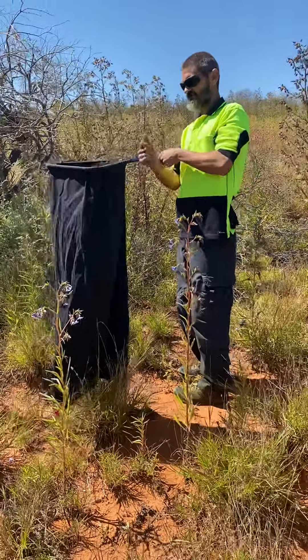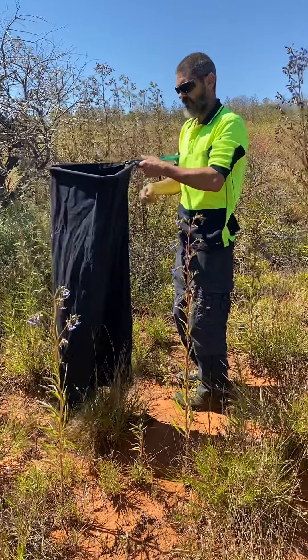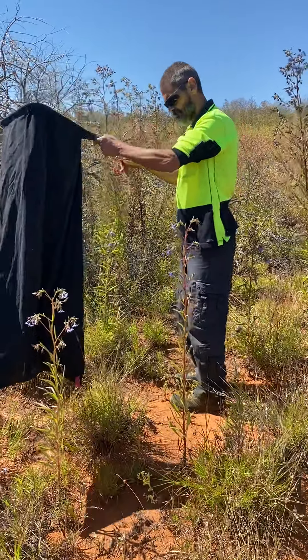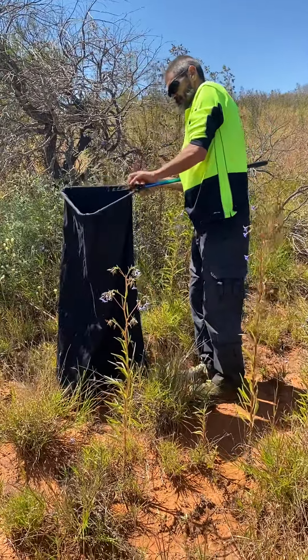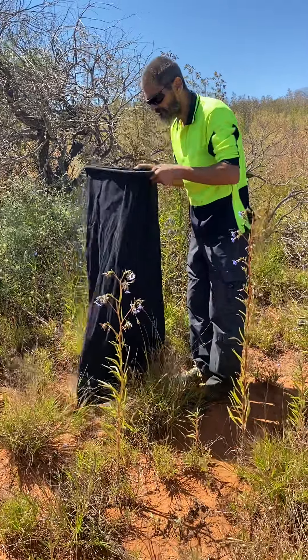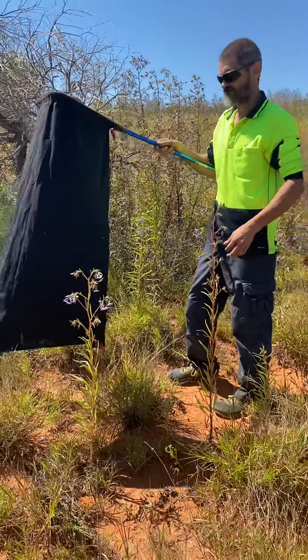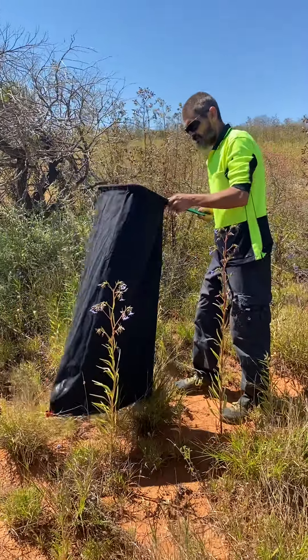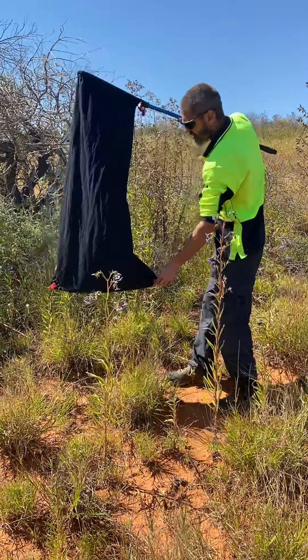This is a northern brown snake. It's a lot darker in colour. This is located up at the Space Museum. We'll give it a release now, get it back in the bush.